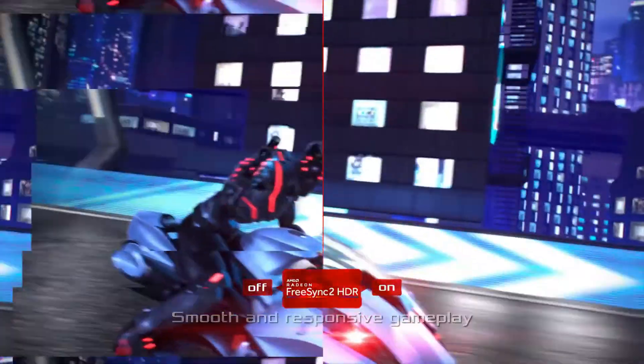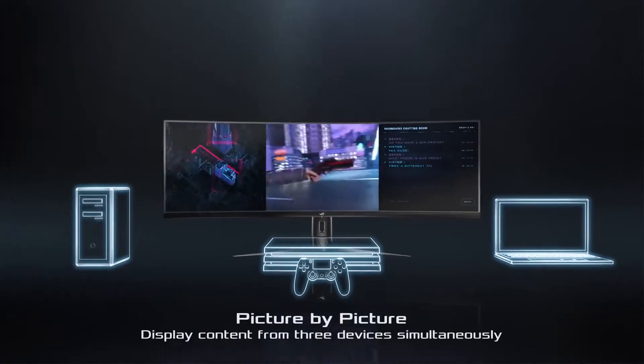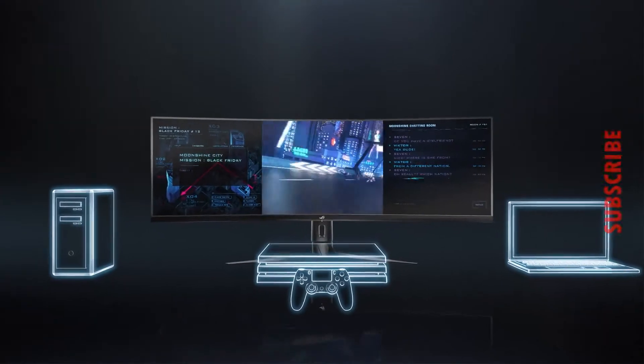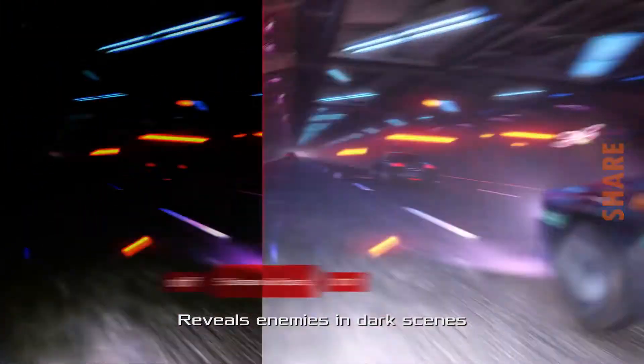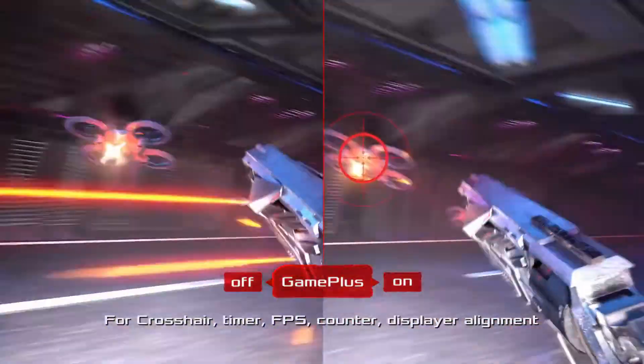DisplayHDR 400 certified with 90% DCI-P3 coverage ensures high color contrast and cinematic color performance. Asus Eye Care technology minimizes eye fatigue with flicker-free backlighting and blue light filters. Exclusive Game Plus and Game Visual overlays and color modes let you get the most out of your game.